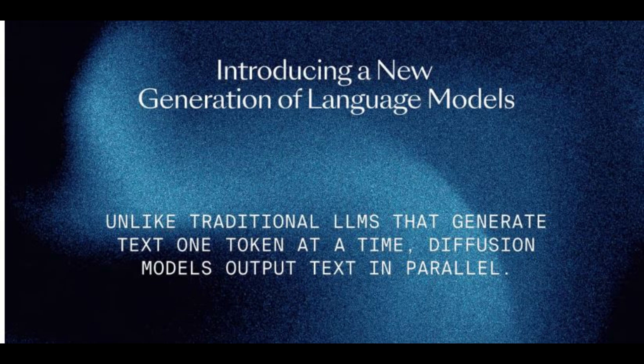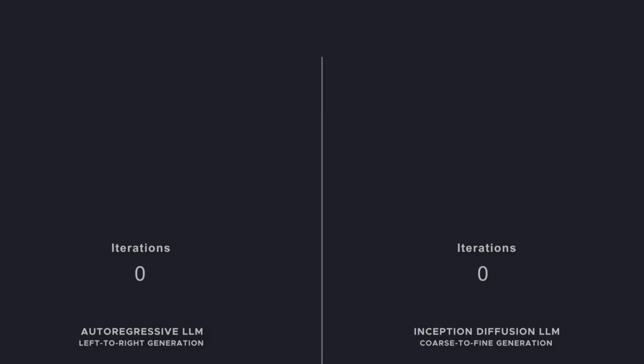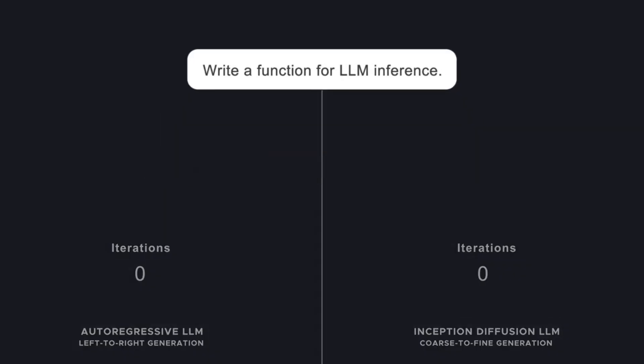Hey everyone, welcome back. Today, we're diving into something revolutionary: the very first diffusion-based language model, Mercury Coder by Inception Labs.